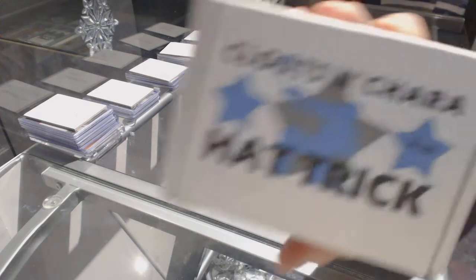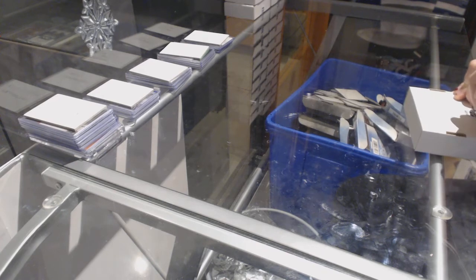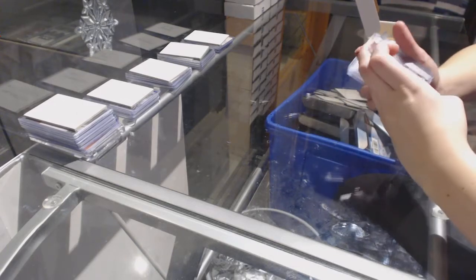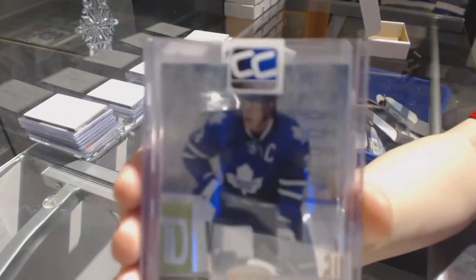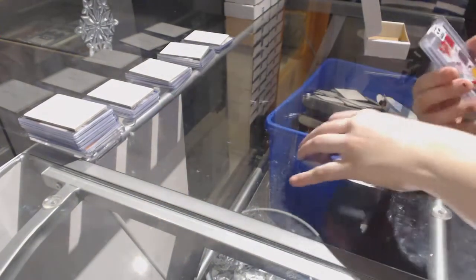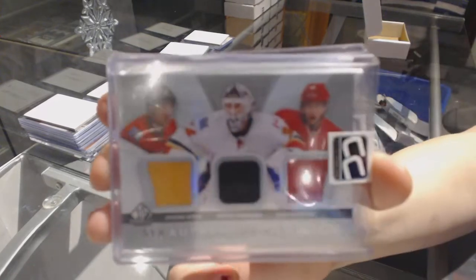On to number 16 for Camcad 2001. We've got a Mirror Gold Patch number to 25 of Dion Phaneuf. We've got a Sixes Authentic Fabrics jersey of Jerome McGinla, Mika Kiprasov, and Sven Berchi.